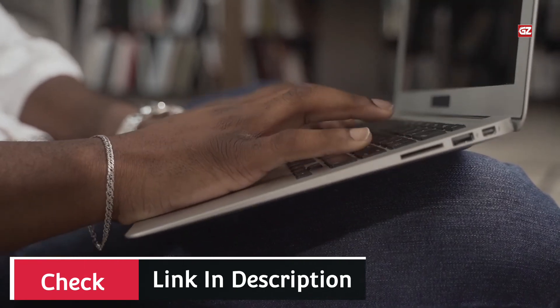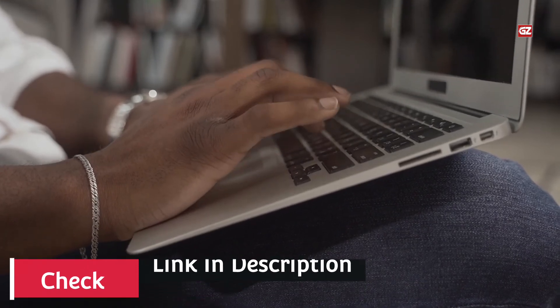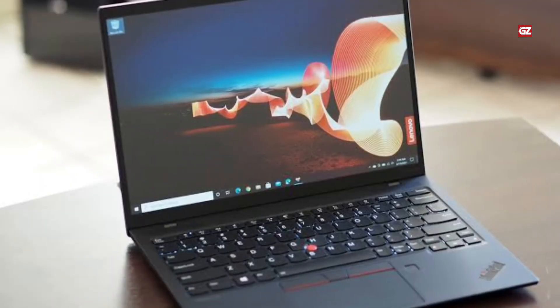Now let's discuss the last portable laptop on today's list. Hope you like this collection. Don't forget to share your views about these gadgets. Number 5.